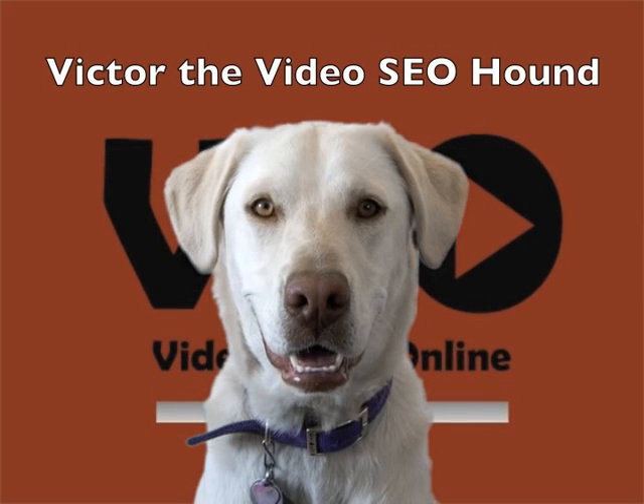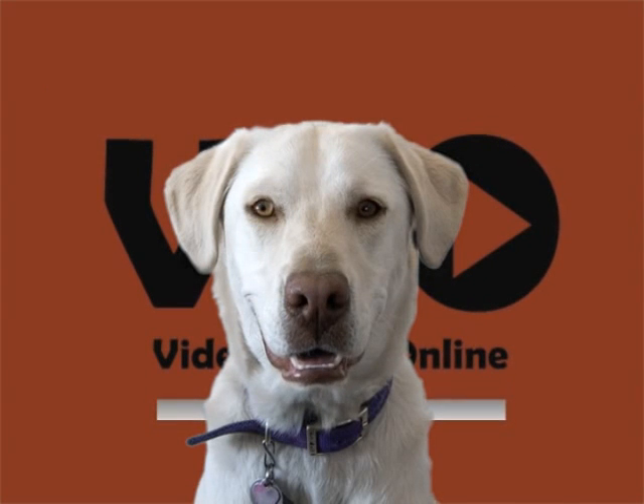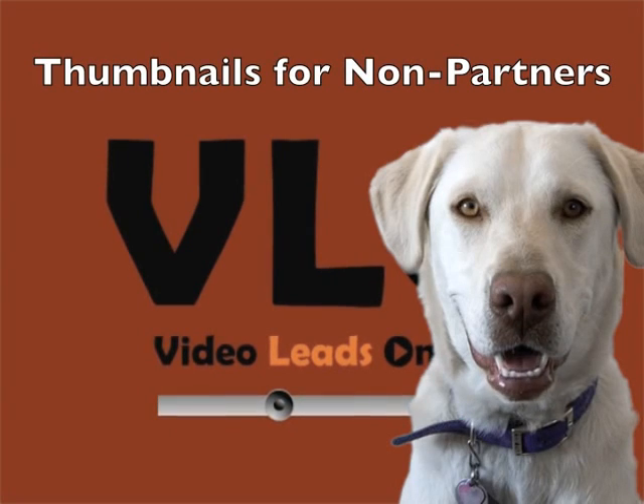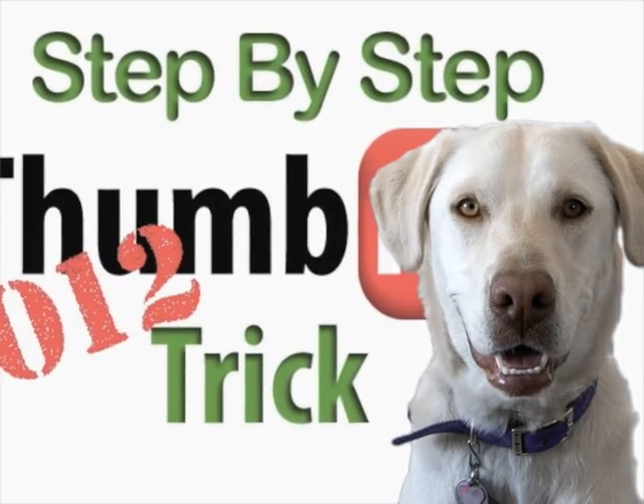Hi there, it's Victor, the Video SEO Hound, back again to do some testing of our YouTube thumbnail trick. This YouTube thumbnail trick works for non-partners, and we all know thumbnails are important. Looks like we've really got something that's actually working.